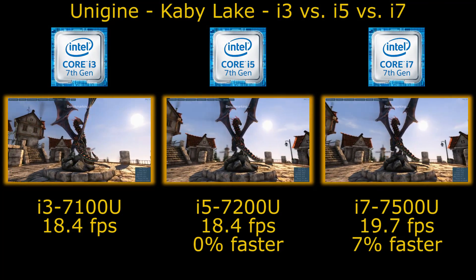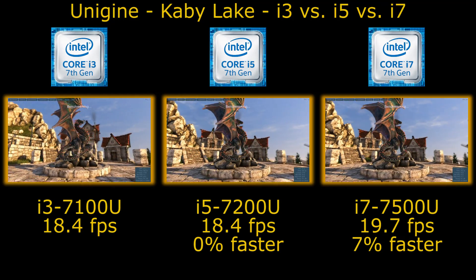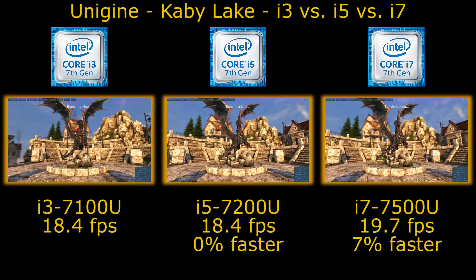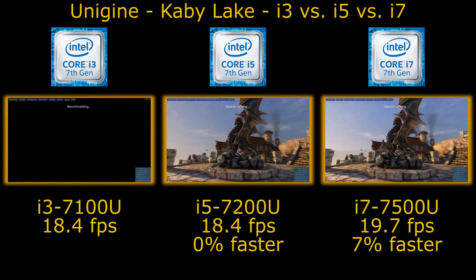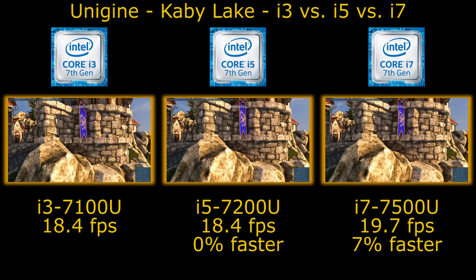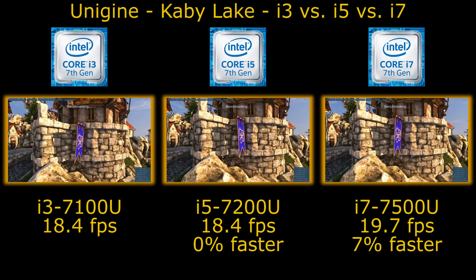That means going from the i3 to the i7, you're unlikely to make a game that's unplayable on one playable on the other. Really the limiting factor of performance across these is pretty much the HD 620 graphics.